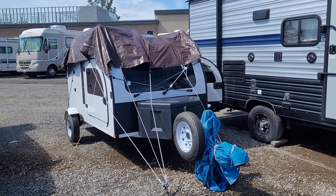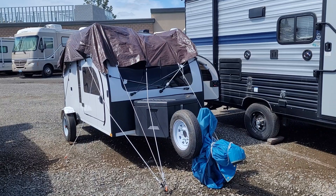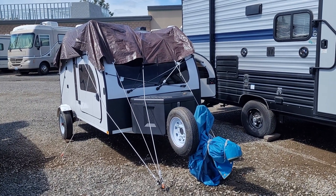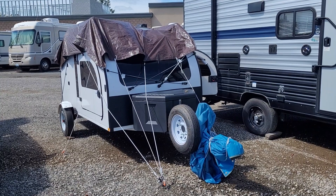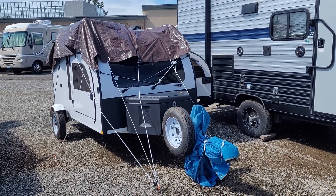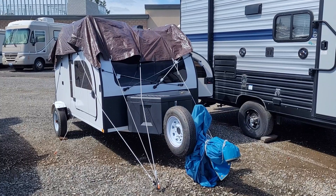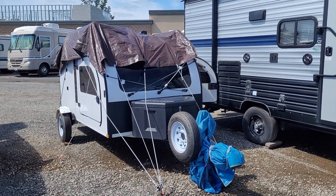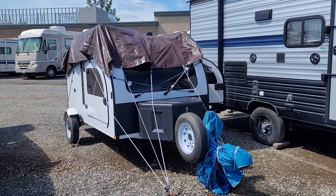Unfortunately, the kitchen galley has been leaking water. Somehow water is getting in. I told the manufacturer about it and he sent somebody out to try and repair it, but they were unable to diagnose the issue, even though they tried. So the manufacturer has kindly offered to actually exchange this teardrop for another new one sometime in May. I can't really take this one out — maybe once — before I do the exchange. I'm glad to be getting a new camper because I'm really worried about the water damage that may have already been done. Hence the tarp up here to try and protect it as best I can.